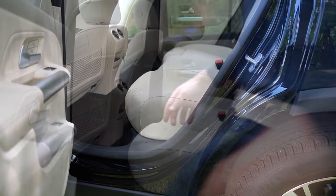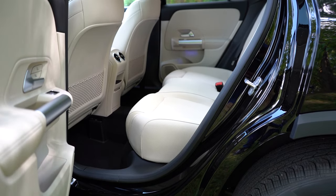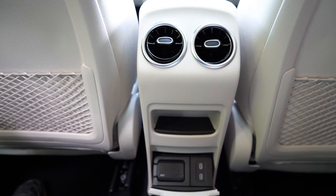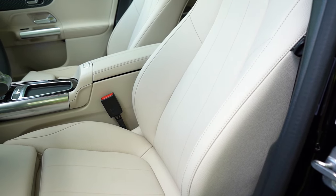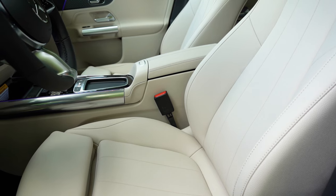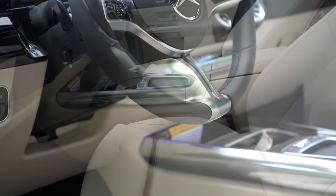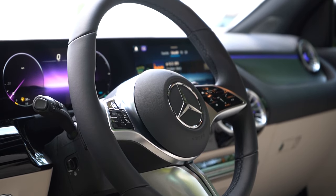Rear legroom comes in at 38 inches — even at six feet tall I had decent space back there. Rear center armrest with cup holders is optional. Rear ventilation comes standard, along with dual rear USB charging ports and a 115-volt power outlet. Up front: an eight-way power driver's seat with four-way power lumbar is standard, with memory settings for both driver and passenger. MBTex upholstery is standard; leather seating is $1,450, heated seats $500. The steering wheel is tilt-and-telescoping, leather-wrapped, with heated option for $450.